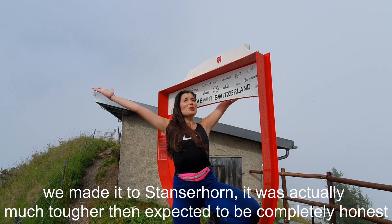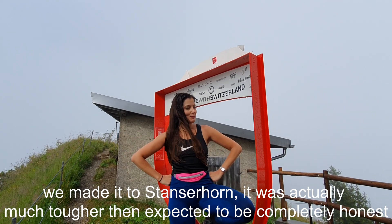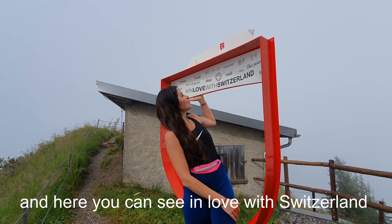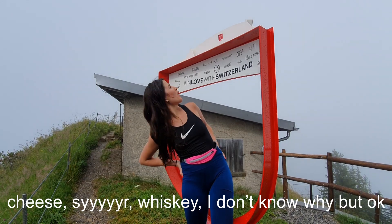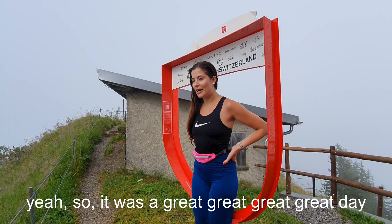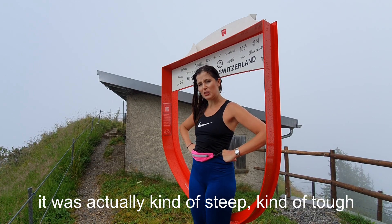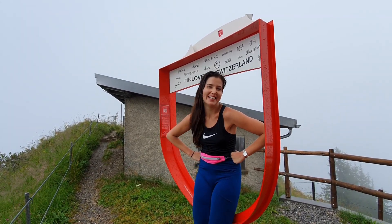We made it to the Stanzerhorn! It was actually much tougher than expected, to be completely honest. The weather changed as you can see — we are kind of wet. It was a great day and we made it. It was kind of steep and tough, but such a pleasure — I really enjoyed it.